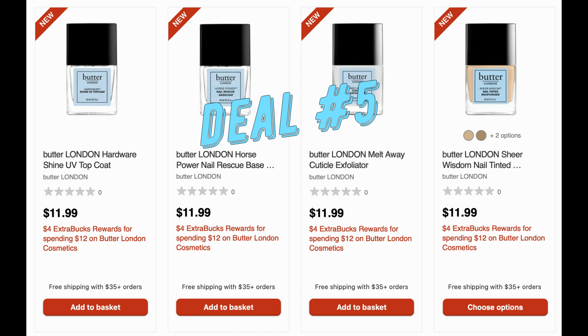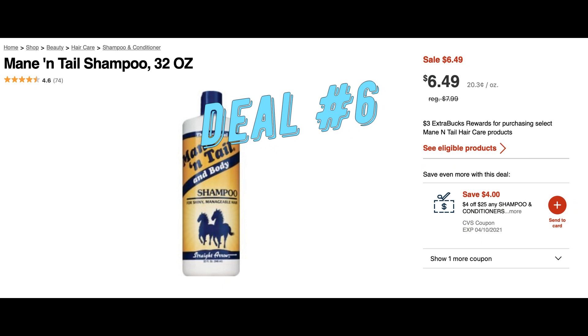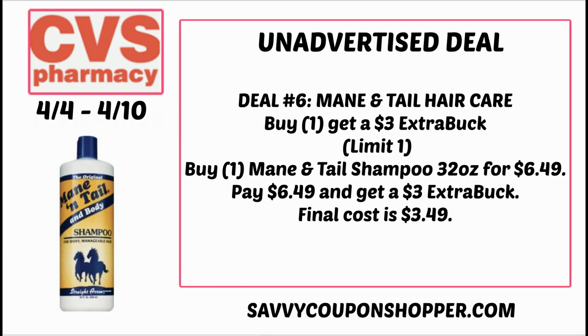Deal number five is on Butter London nail polish — Butter London cosmetics are spend $12, earn a $4 extra buck. They have Butter London nail polish online priced at $11.99. Grab that and get a $4 extra buck back, making your final cost $7.99. Deal number six: if you like Mane and Tail, this 32-ounce bottle is on sale for $6.49 this week. Select Mane and Tail products are also buy one, earn a $3 extra buck. Grab it for $6.49, get back your $3 extra buck, making your final cost $3.49.